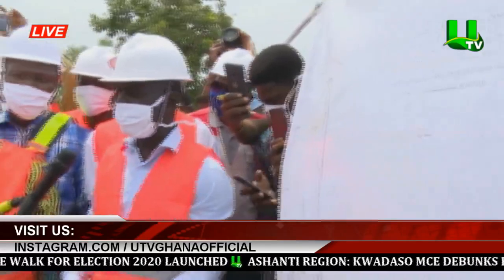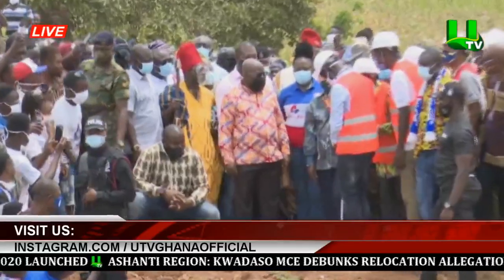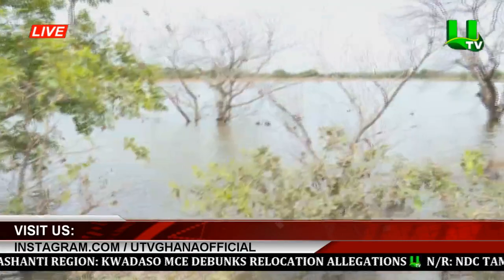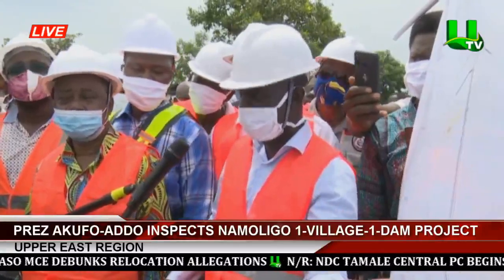It has the capacity of irrigating about 20 hectares of land for vegetables in the dry season. In the rainy season, it can also be used for supplementary irrigation, which will irrigate about 50 hectares or even more.